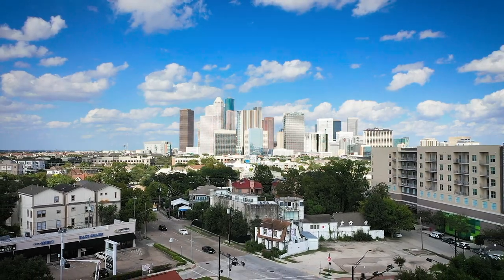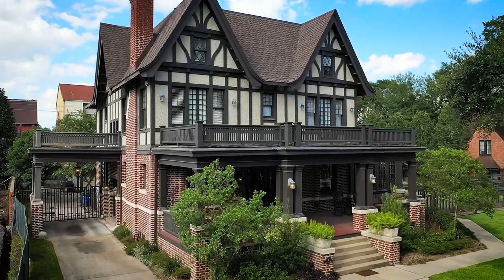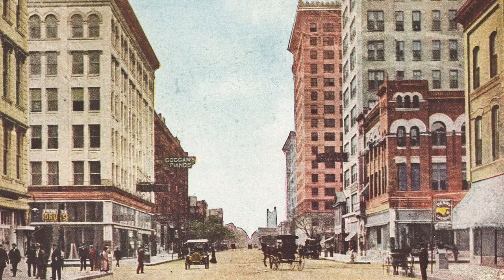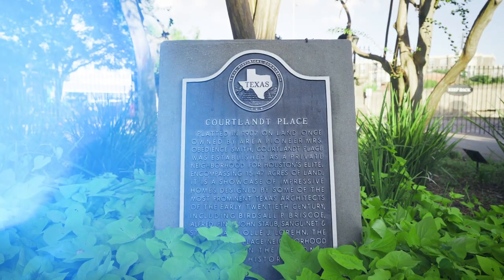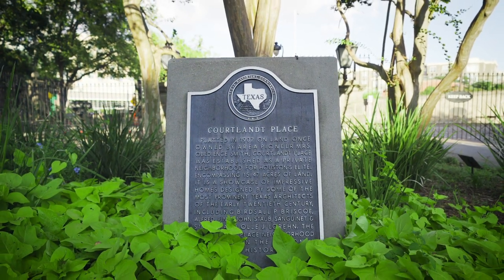Although it's now just minutes from downtown, the Meyer Hall House was on the outskirts of Houston when it was completed in 1910, where homeowners could escape the growing city's noise, dust, and traffic. The house is located in Cortland Place, a 15-acre subdivision that is now a City of Houston historic district.